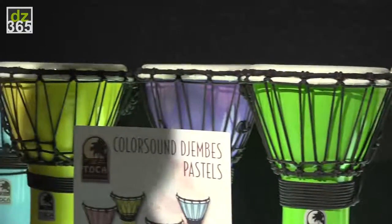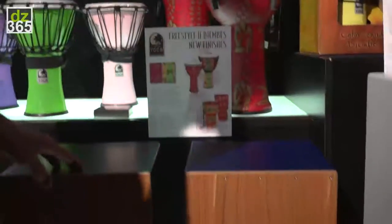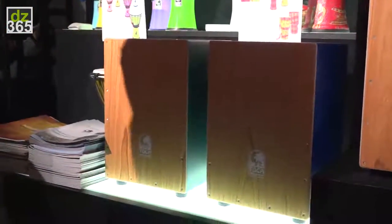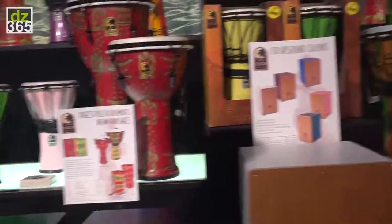They're also very easy to ship. We also have ColorSound cajons. These are smaller than a normal cajon — these are 17 inches high. So again, great for children. They come in green, purple, white, pink, and dark red.